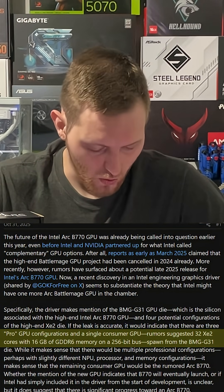The Arc B770 is rumored to have 32 XE2 cores, 16 gigabytes of DDR6 RAM, and a 256-bit bus.